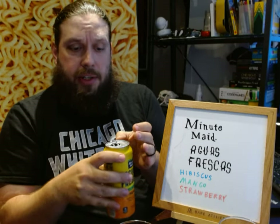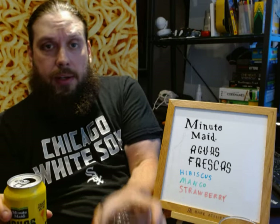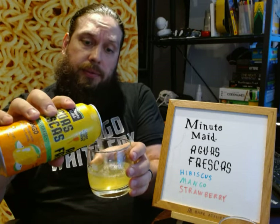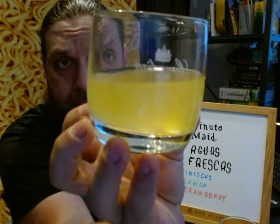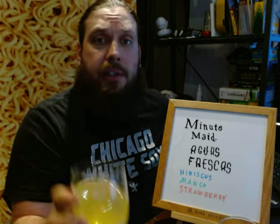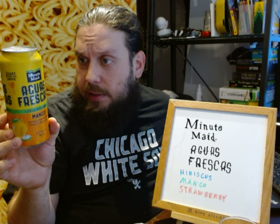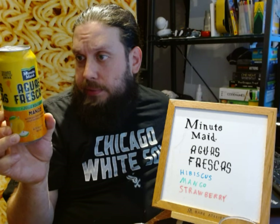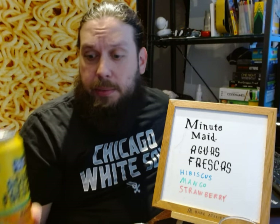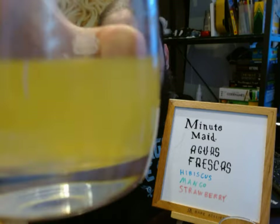I forgot to shake that one — let's give it a little shake. Mango Aguas Frescas. This one has a little bit of a cloudiness to it. Sometimes mountain dews will have ester of rosin in them which gives cloudiness, but I think this cloudiness is from the mango puree.